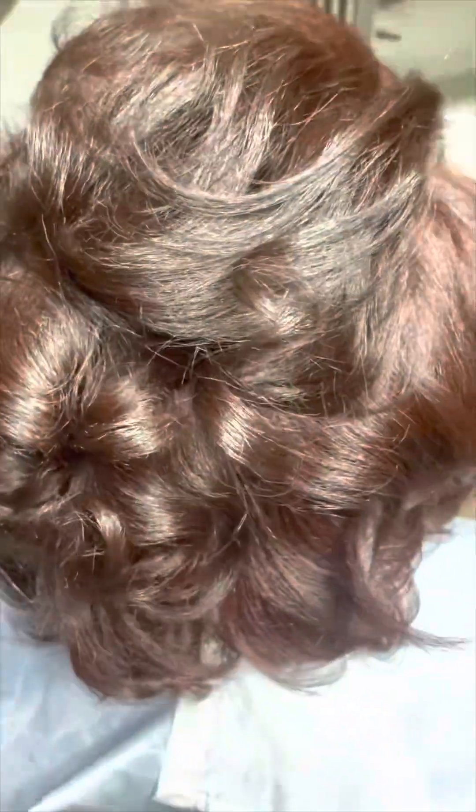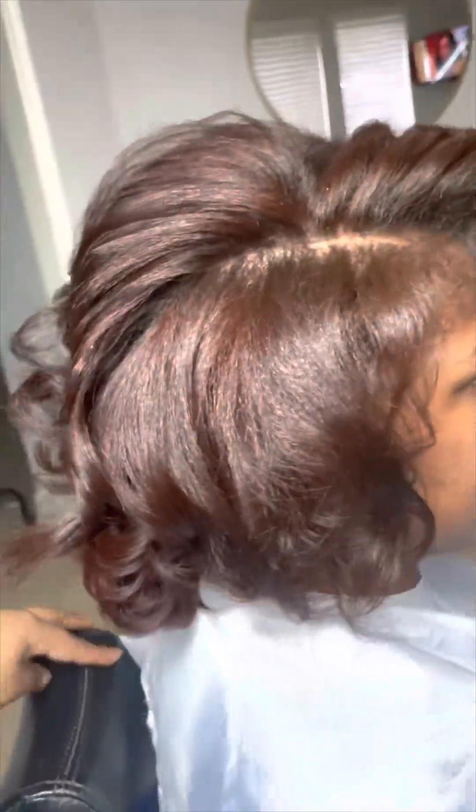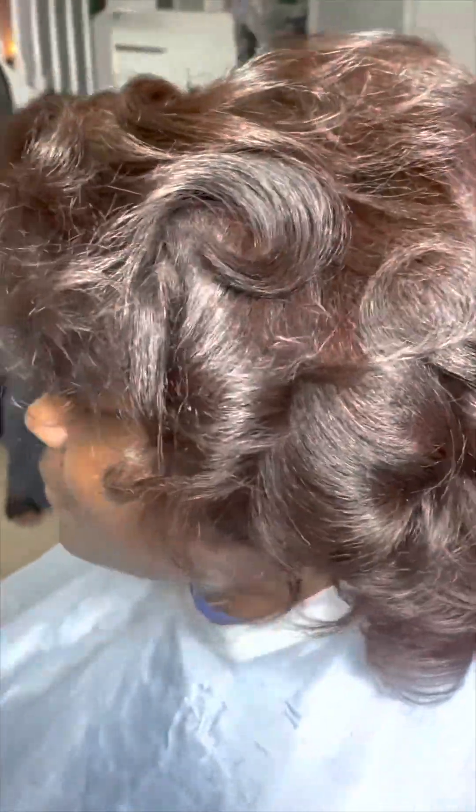This is another one of my clients — I grew up watching this little girl, so it's crazy to see her grow up. She went from natural hair and natural color to this red coppery color and a silk press, and I absolutely loved it. She loved it, which is the most important part to me.